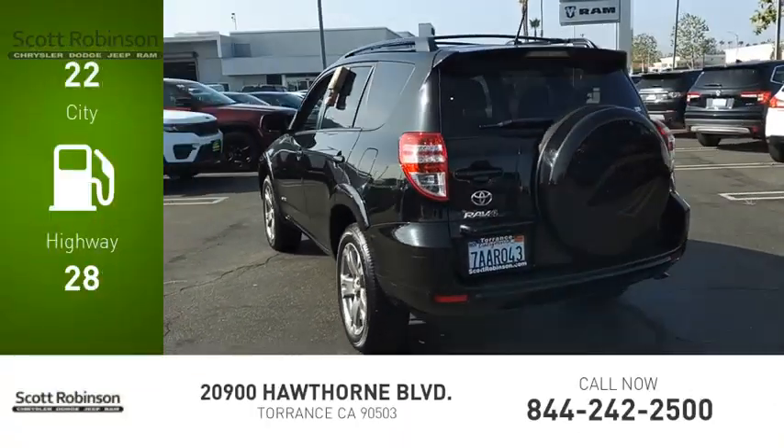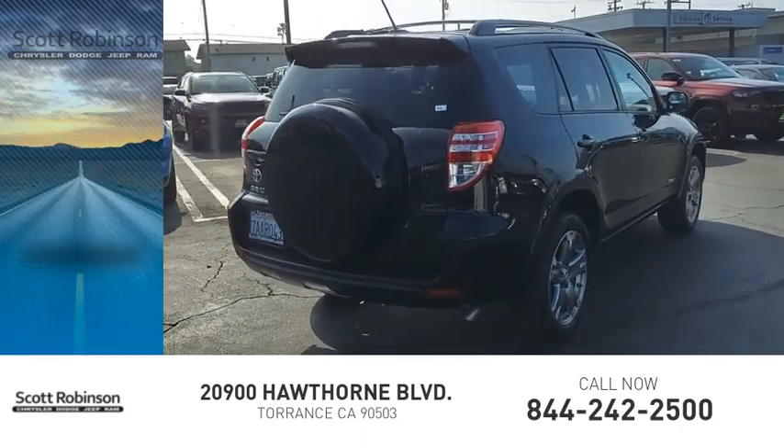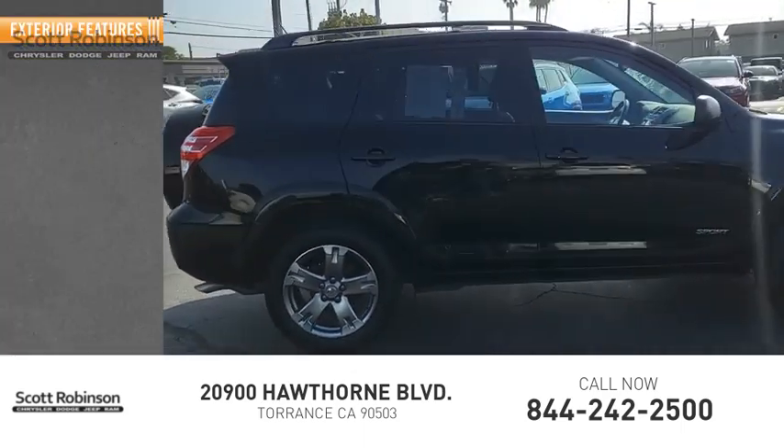Great fuel efficiency saves you money by requiring fewer trips to the gas station. This vehicle has less than 105,000 miles. Here are some of this vehicle's great options.